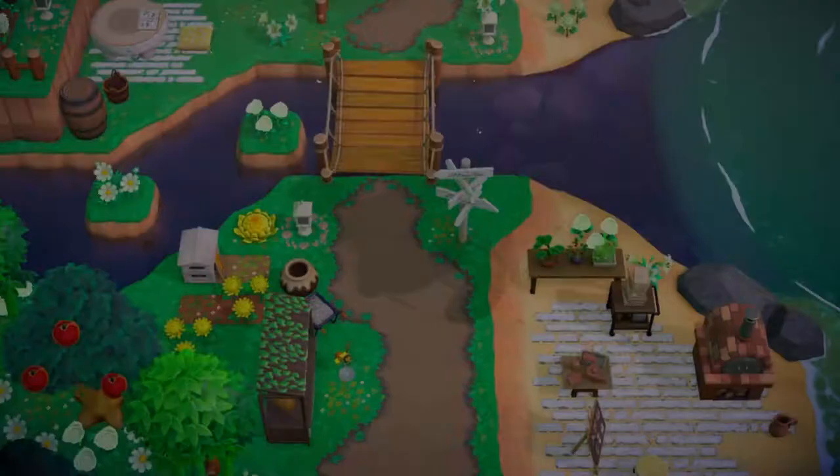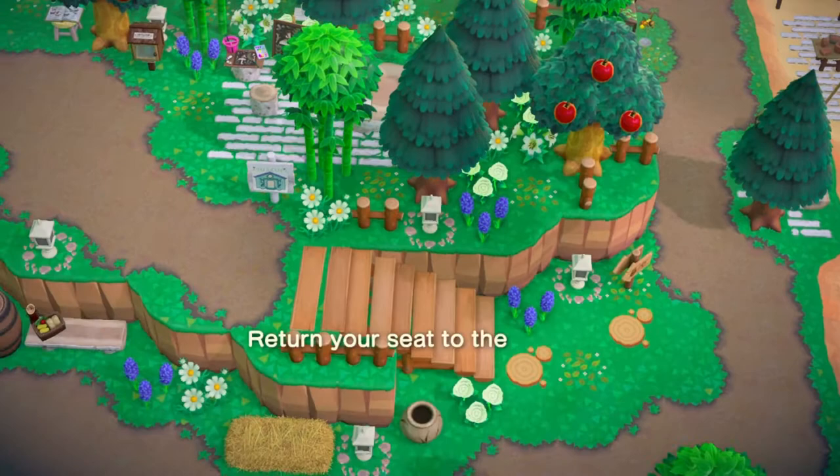Hi guys, welcome back to my channel, or if you're new here, welcome! My name is Ari, and today we are touring the island of Lilika — I think that's how you say it. I saw Libby post that she finished her island, so I sent her a message asking if I can tour her island, and she said yes.